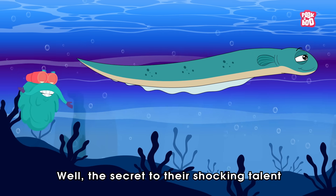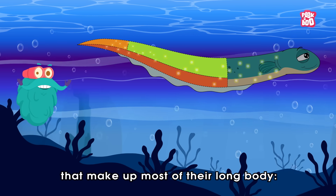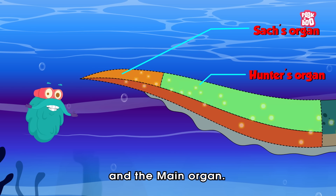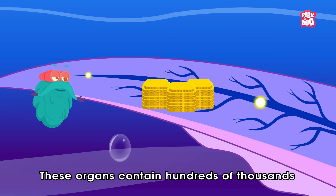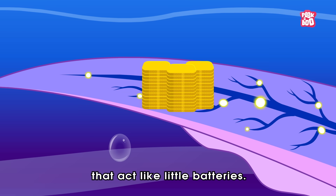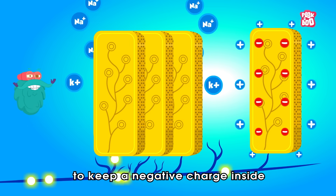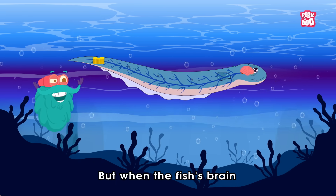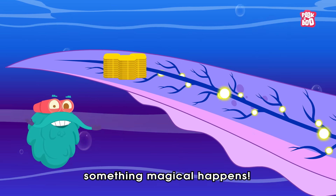Well, the secret to their shocking talent lies in three abdominal pairs of electric organs that make up most of their long body: the Sac's organ, the Hunter's organ, and the Main organ. These organs contain hundreds of thousands of modified muscle cells called electrocytes that act like little batteries. Normally, they pump out special ions to keep a negative charge inside and a positive charge outside. But when the fish's brain sends a special signal through its nervous system, something magical happens.